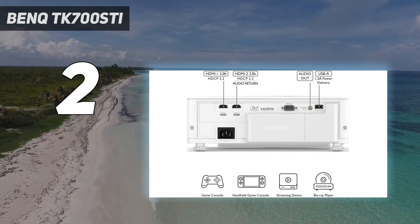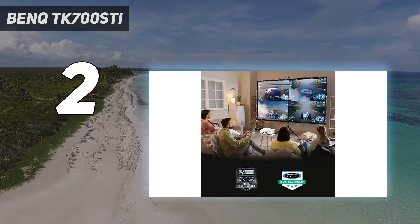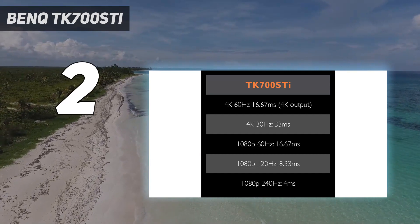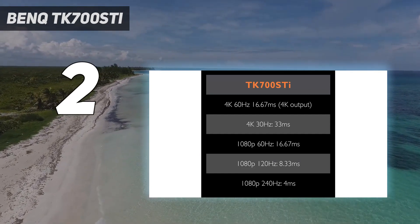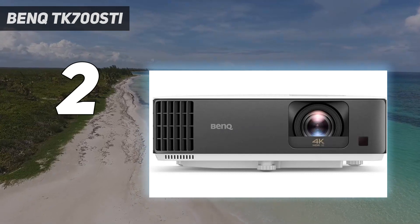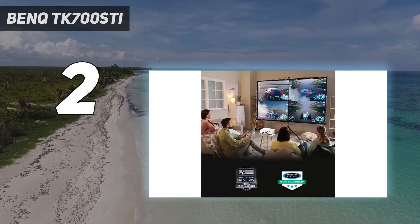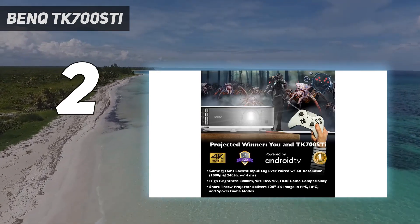If you want up to 120 inches of bright, crystal-clear gaming on your wall or screen, this sets a new benchmark. You can also push to 120Hz if you're happy settling for HD output. And if you're planning to use the TK700ST for movies and streaming, you won't be disappointed — the picture is bright, and color and clarity is admirable, though you're probably going to want to use a better sound source.